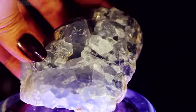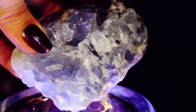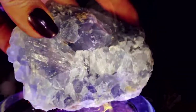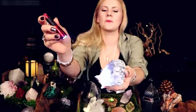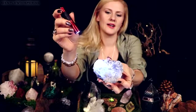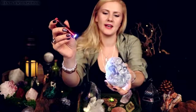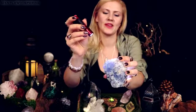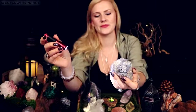Overall celestite helps to bring mental clarity and calmness. Just looking at it — you can see how soothing this blue color is to even have in your presence. It's a very natural, soothing, pleasant color.